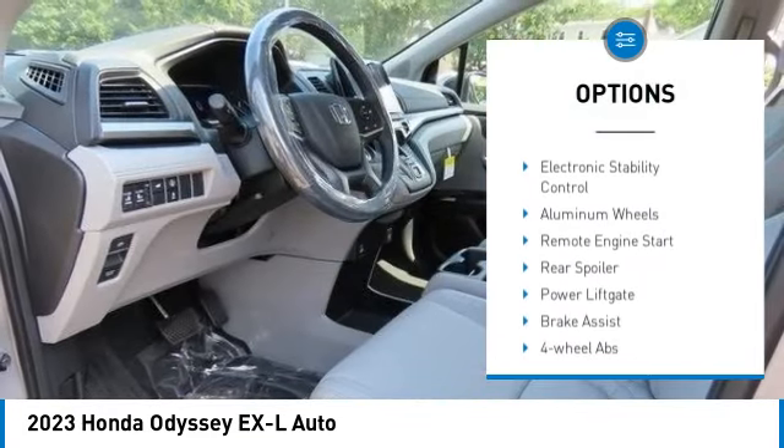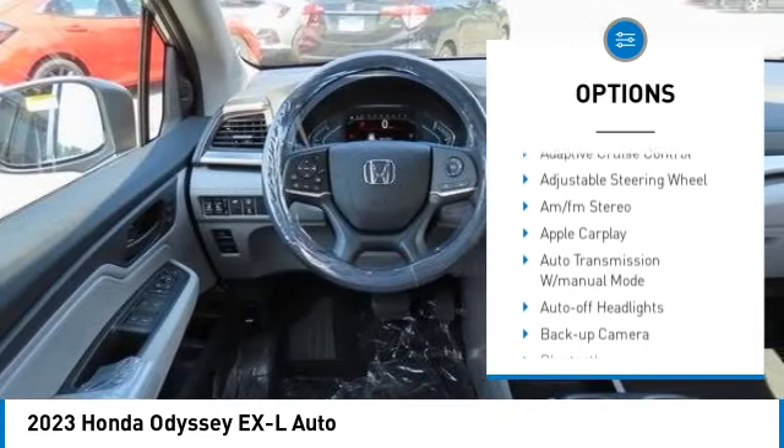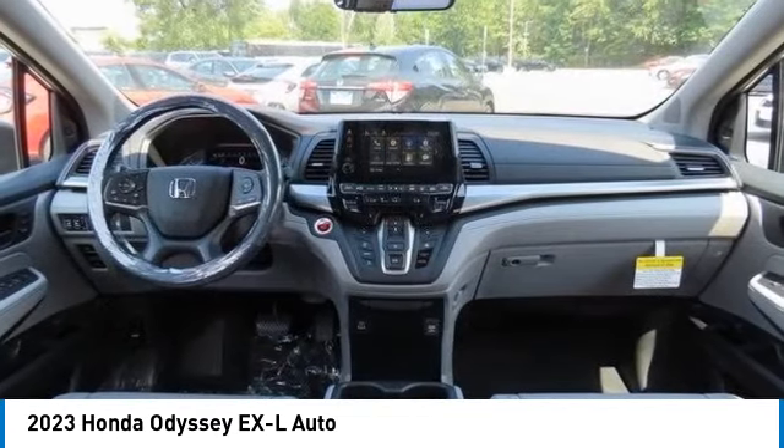Moonroof. Tire pressure monitoring system. Blind spot monitor. Heated mirrors. Electronic stability control. Aluminum wheels. Remote engine start.